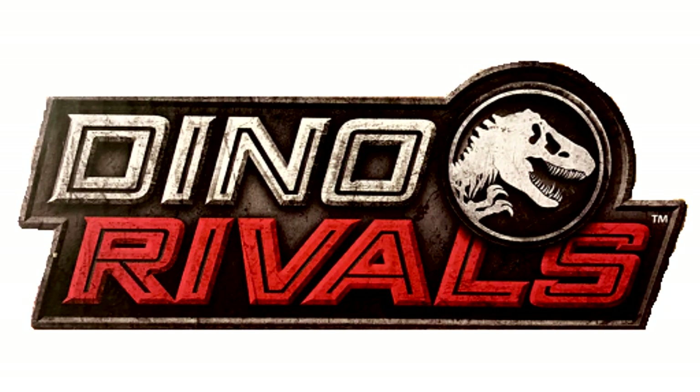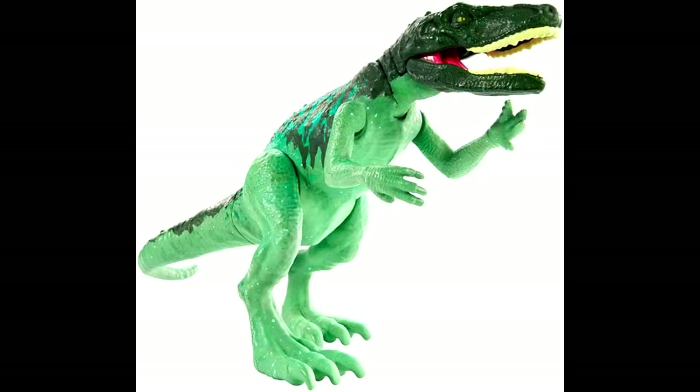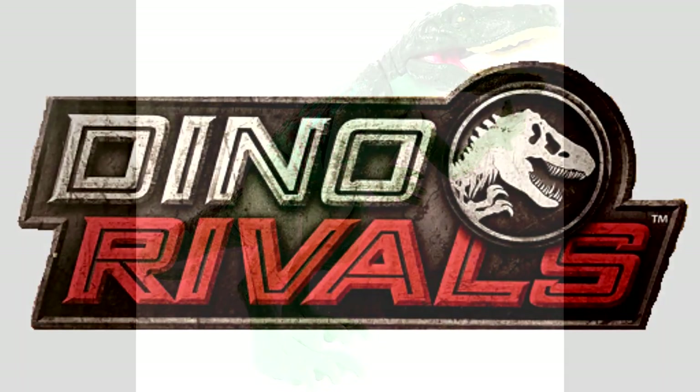The Attack Pack Series 2, or wave 2, of the Dino Rivals has officially started to hit stores — that would be the Sealurus and the Herrerasaurus. They have been spotted in quite a few different Walmarts.